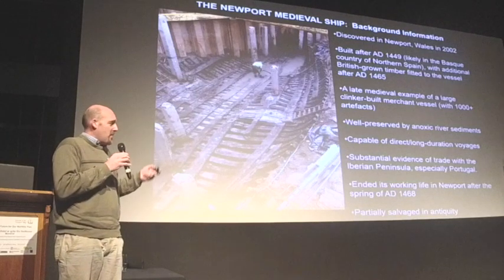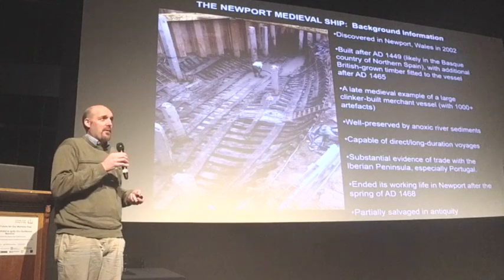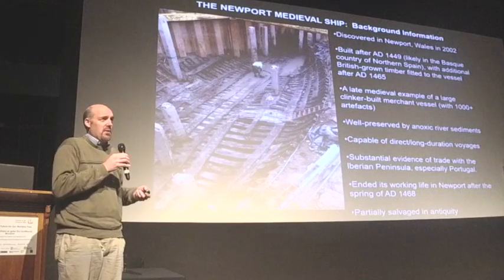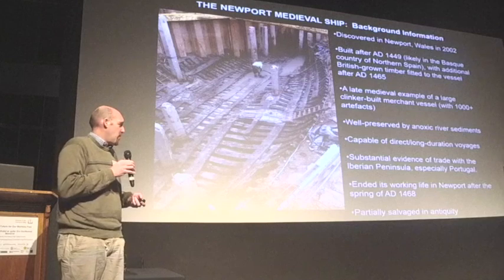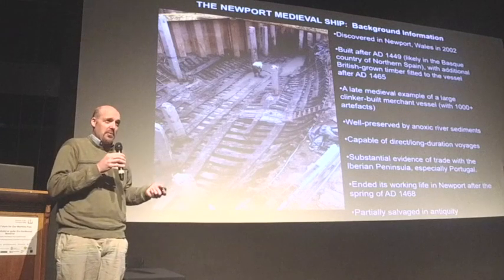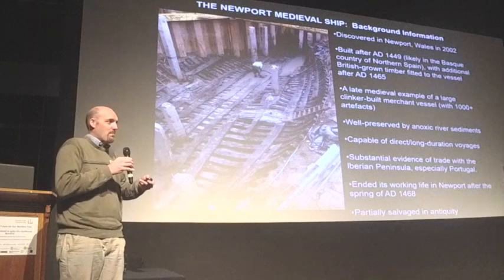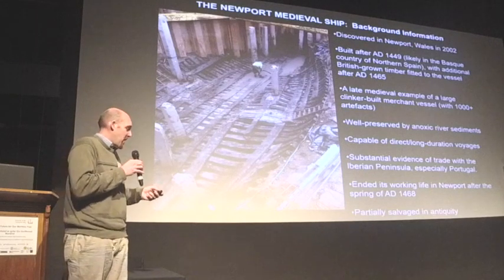That generally brackets its use life from around the middle of the 15th century into the late 1460s. We don't have the entire ship — it was partially salvaged in antiquity — but we still have a substantial amount. The assemblage we now have consists of thousands of timbers and about a thousand artifacts.